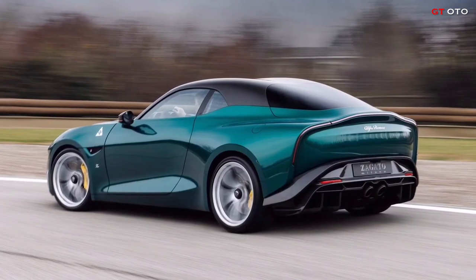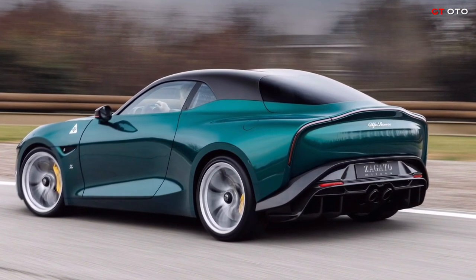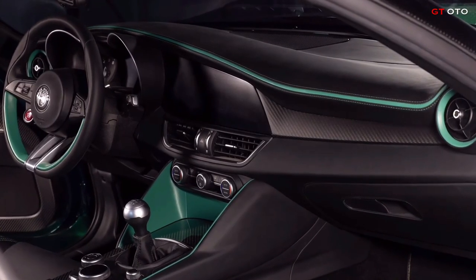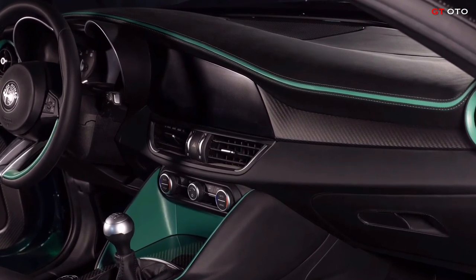The one-off Giulia Coupe is powered by a twin-turbo 2.9-liter V6 tuned to GTM specs, which means it produces 533 horsepower, 398 kilowatts, and 600 newton meters of torque.